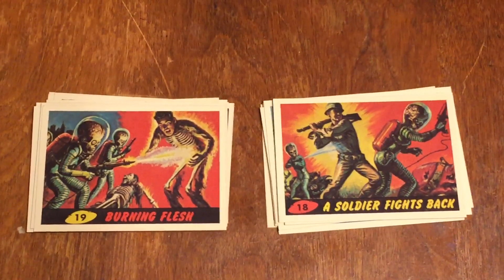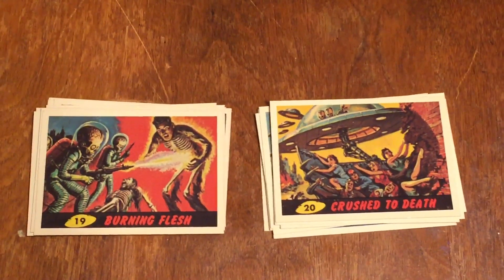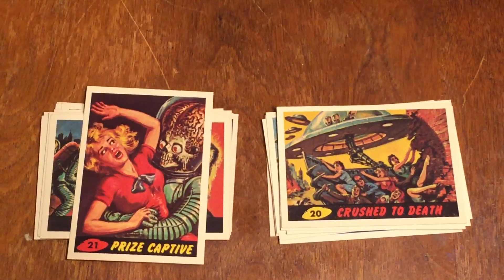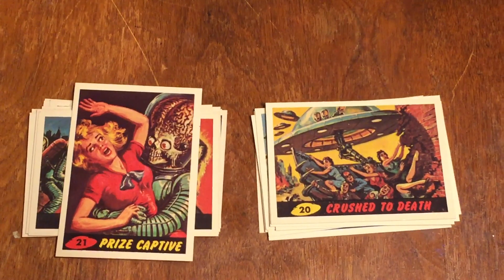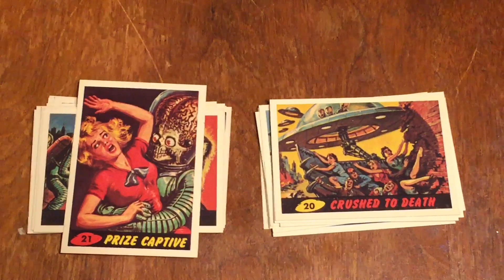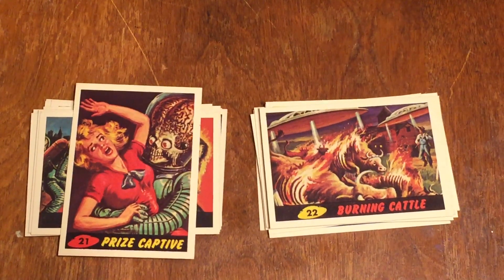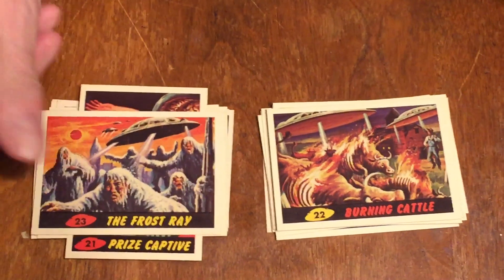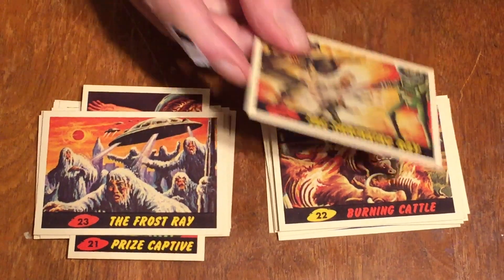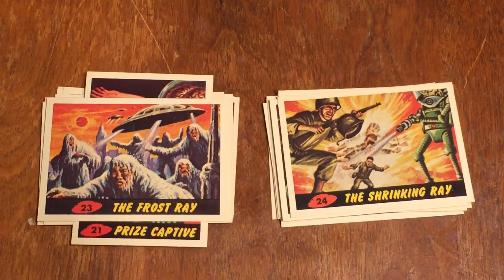Number twenty is Crushed to Death. Number twenty-one is Prize Captive — more about this card in another series in the next video, which you're going to find quite amusing. Number twenty-two is Burning Cattle. Number twenty-three is the Frost Ray. Number twenty-four is the Shrinking Ray. So they're using rays to freeze people, burn them alive, shrink them down to nothing.